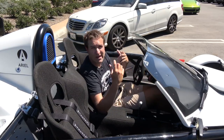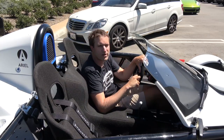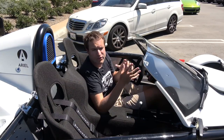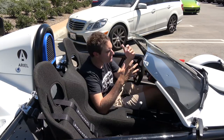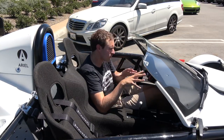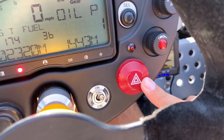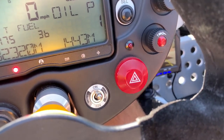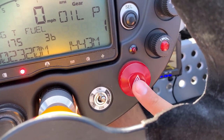The turn signals don't cancel, so once you turn one on, you better remember to turn it off, otherwise it'll just stay on. Since that switch only lets you choose between left and right, you might wonder: how do you turn on the hazard lights? That's over to the right in the gauge cluster area — it is a big red rubber button. If you push it really hard, that will turn on the hazard lights with both turn signals active at once.